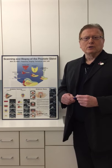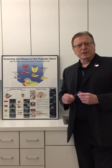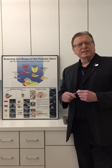Hi, I'm Dr. Ronald Wheeler, a medical director for HIFU Centers of America. Today we're going to have a lesson in prostate anatomy.